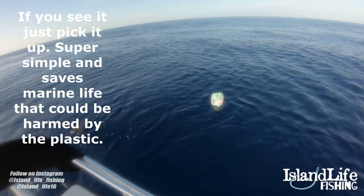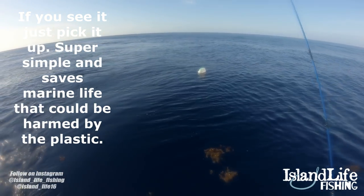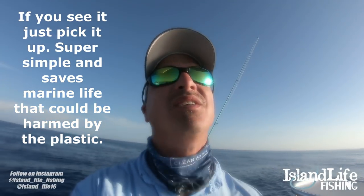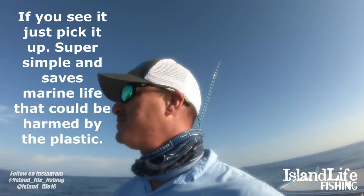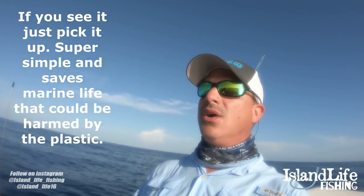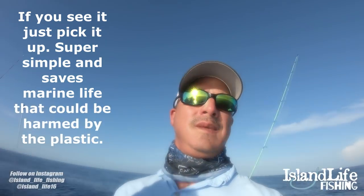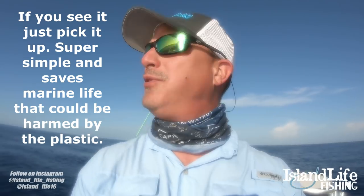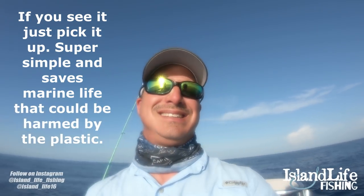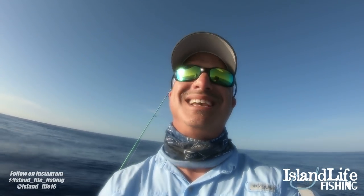There you go guys, first catch of the day is going to be this Arizona tea jug - gotta clean up the ocean man, every chance we get. So hey check it out, we're here offshore, Key Largo, offshore waters. What we're looking for - these blue waters out here are like a freaking desert. In the desert you're always looking for water, so we're looking for anything other than water: we're looking for weeds, boards, birds, anything that shows us that there's some life around.